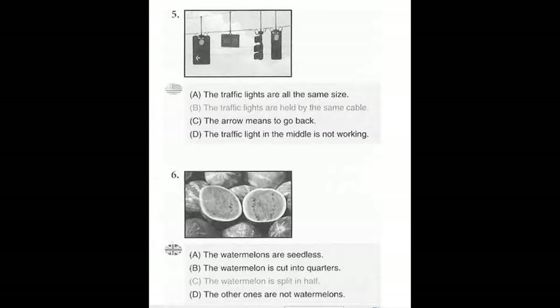Number 6. Look at the picture marked number 6 in your test book. A. The watermelons are seedless. B. The watermelon is cut into quarters. C. The watermelon is split in half. D. The other ones are not watermelons.